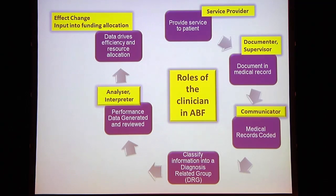Now more than ever, clinicians have more input into funding allocation. So clinicians have a huge role in every step of this process along the way, and engaging them is going to be critical to the success of implementing activity-based funding.